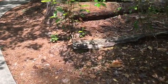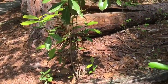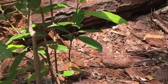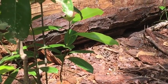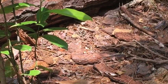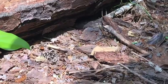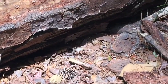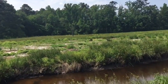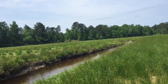It looks like some type of skink over there — oh, it just went under that tree. You can see it coming back out, looks curious. There it goes.